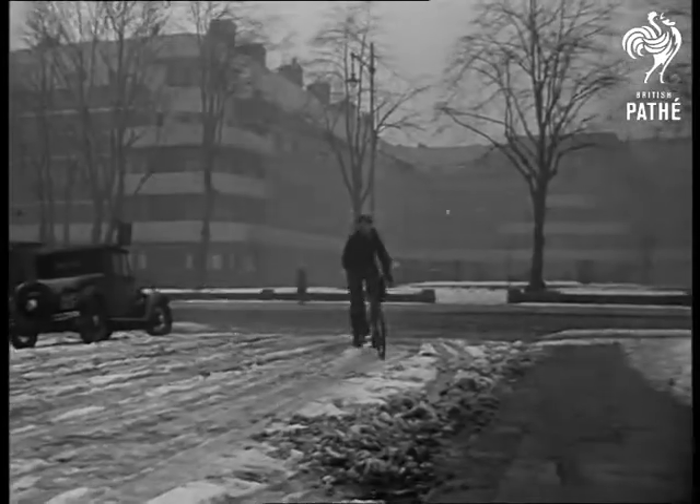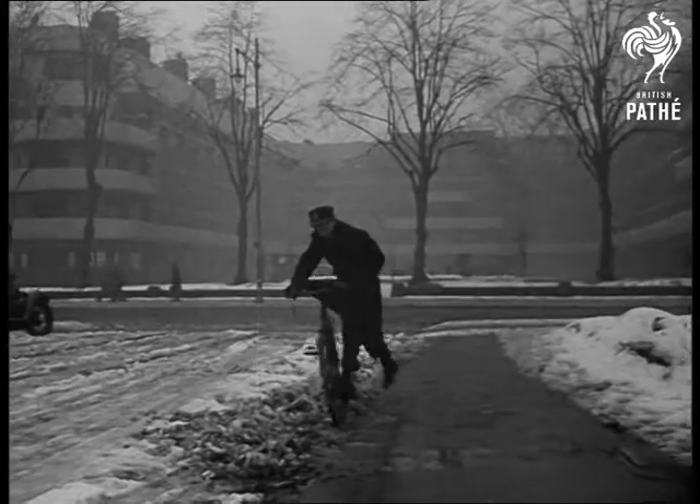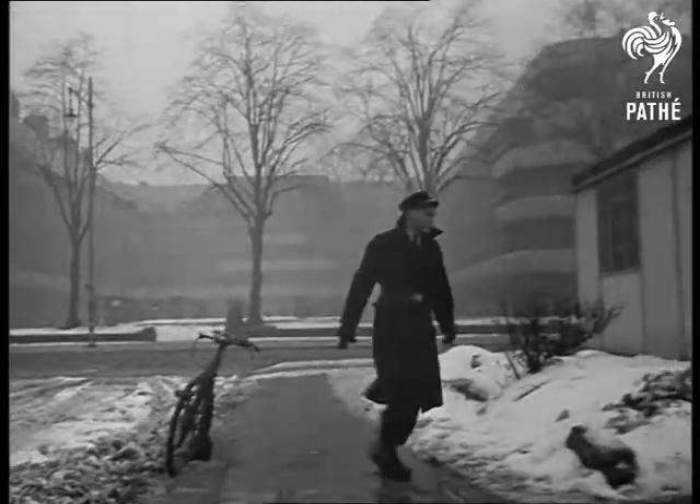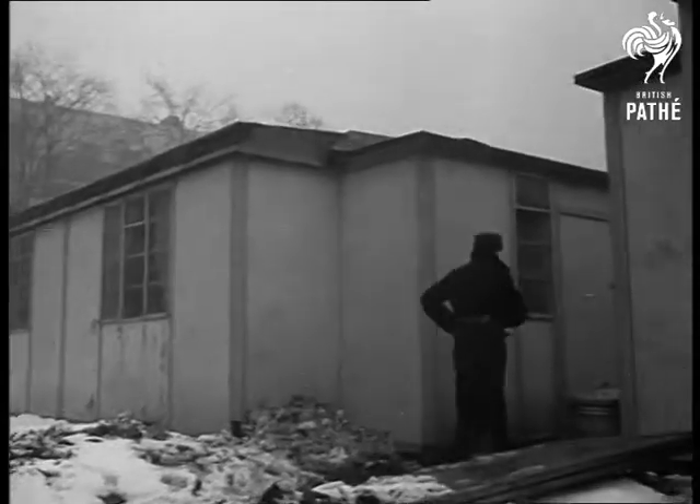Who's this disturbing the afternoon quiet of this street in the modern style? Which of the front doors of Clapham's utility homes will the telegraph boy knock at? This is it, and the name on the envelope is Mrs. Shea.